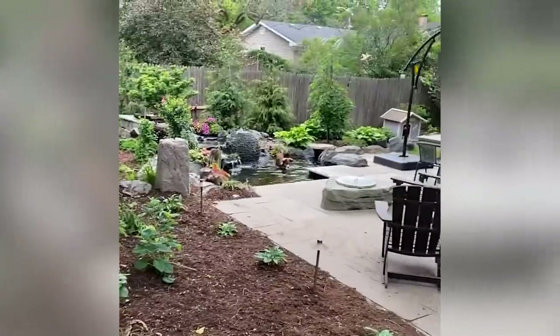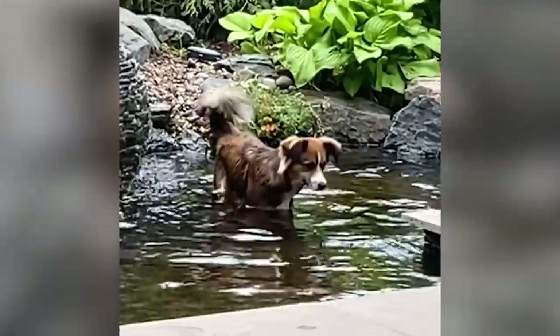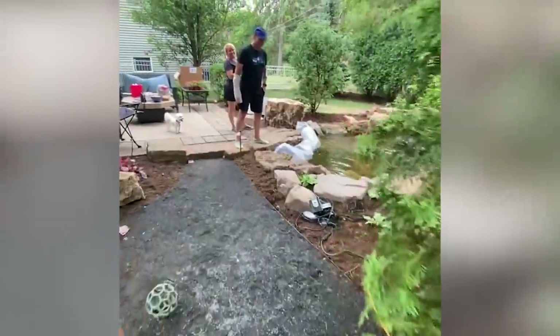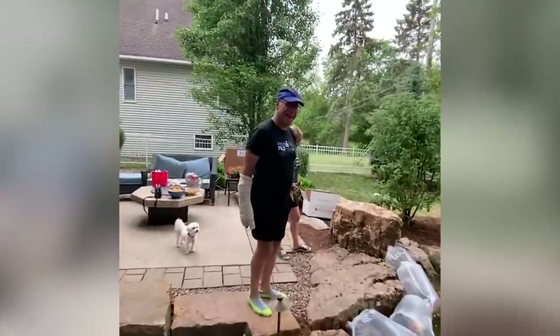There's Willow swimming around chasing the fish in our pond. Here's Dawson, Willow's best bud, and here's all the new koi that we picked out today.